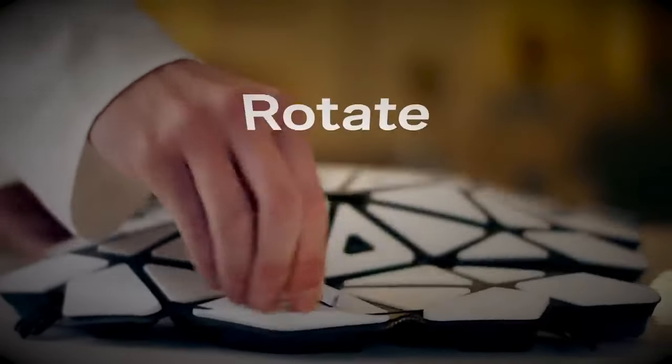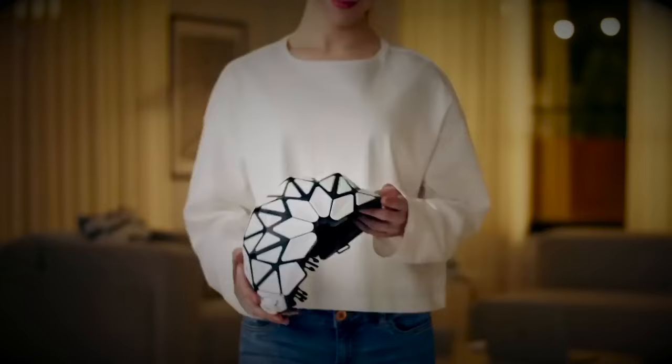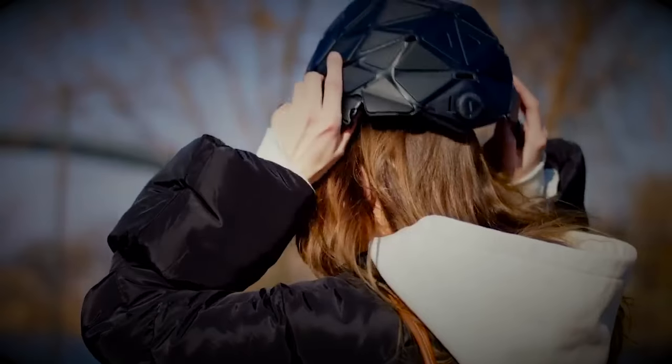This portable helmet is designed to transform and fit easily into any space, offering convenience without compromising on safety.